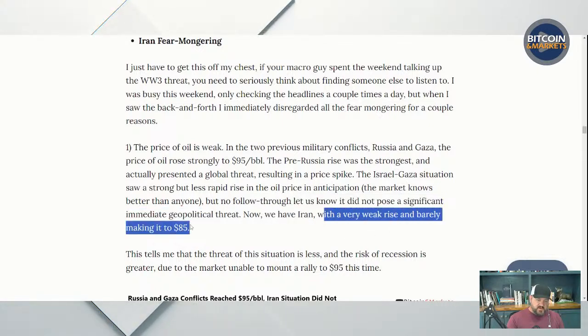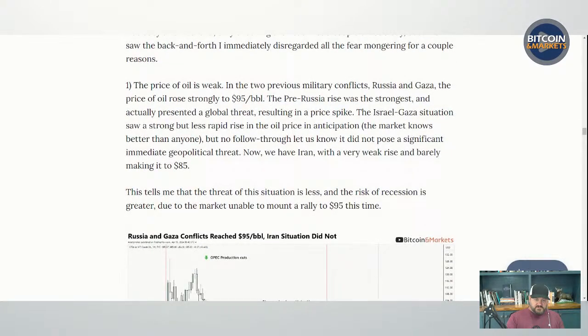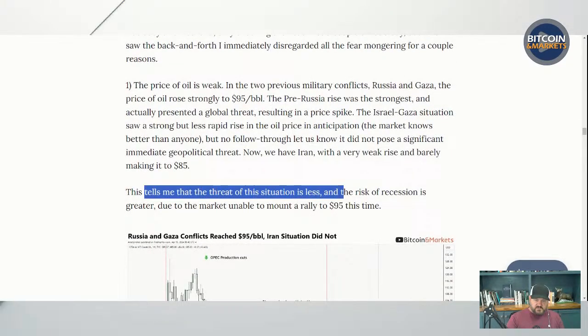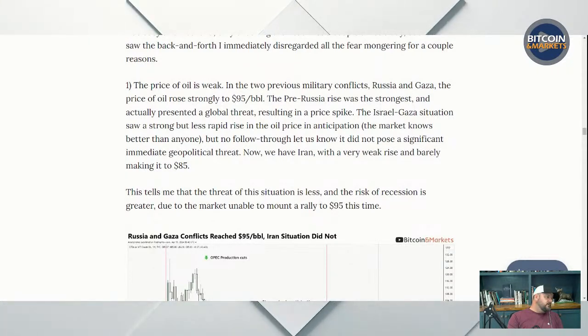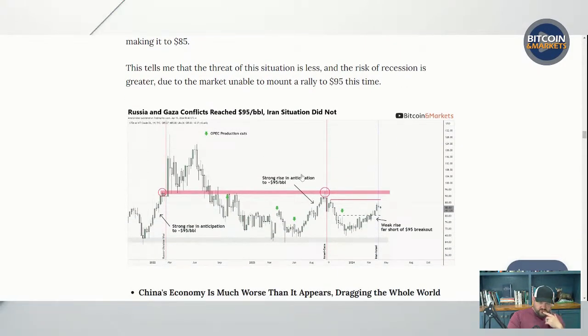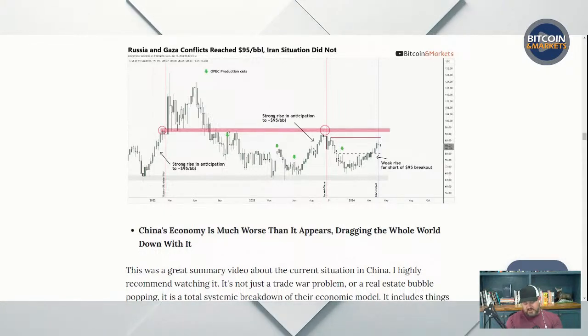Now it's the same thing with Iran — the weak rise, barely making it to $85, is saying the exact same thing: it does not pose a significant immediate geopolitical threat. This all tells me the situation is less serious. The oil markets are telling us it's not that big of a deal, and I don't think it's going to degenerate into World War III.